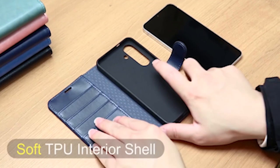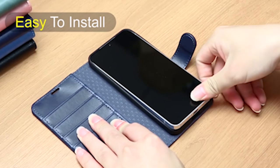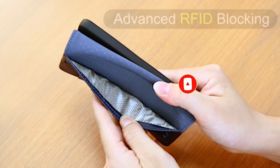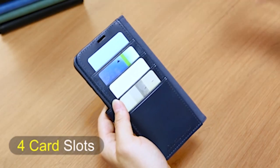Hi, welcome to All Cases. In this video we are going to talk about the top 5 best Samsung Galaxy S24 wallet cases in 2024 you can buy. Please subscribe to our channel and press the bell icon for more videos. This list is based on my personal opinion and research, listing products based on quality, features, and pricing.